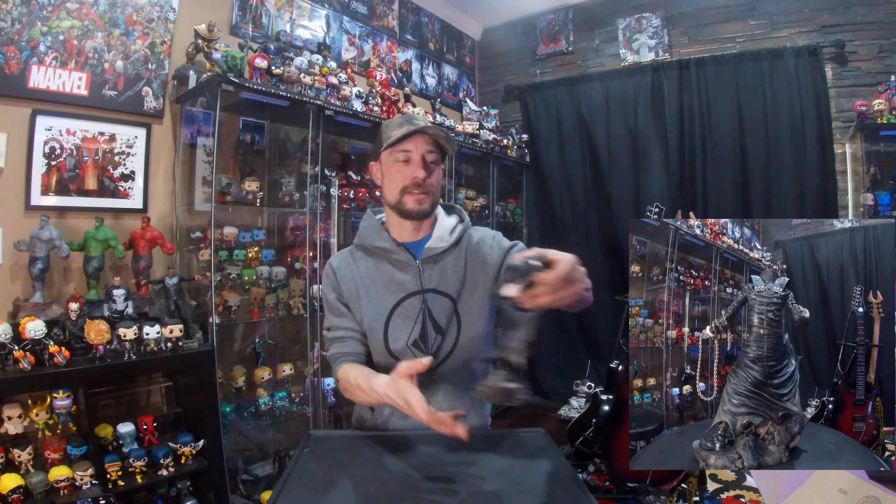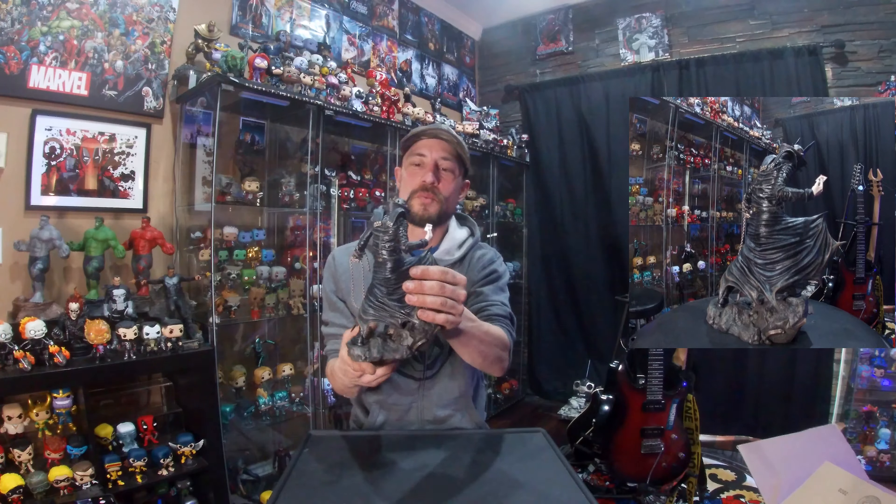Hey everybody, I'm Nick and this is my nerdy place. I went out and picked up a Diamond Select PVC statue yesterday — super excited about it. It's one statue that I'm missing out of my DC Dark Metals collection. I already have Red Death, Dawnbreaker, and the Drowned, so I had to get Batman Who Laughs, which is wicked.